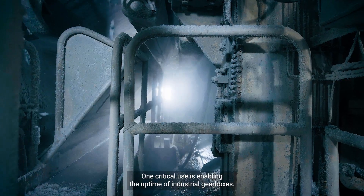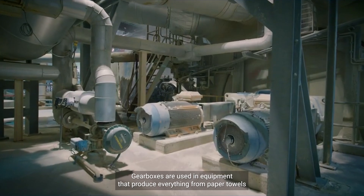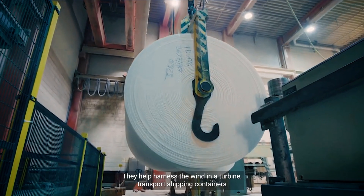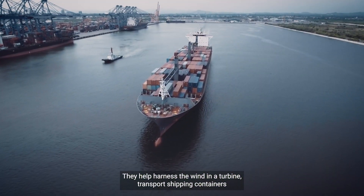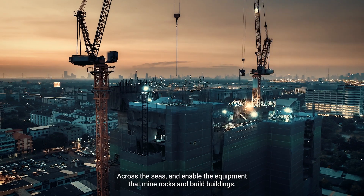One critical use is enabling the uptime of industrial gearboxes. Gearboxes are used in equipment that produce everything from paper towels to automobiles. They help harness the wind in a turbine, transport shipping containers across the seas, and enable the equipment that mine rocks and build buildings.